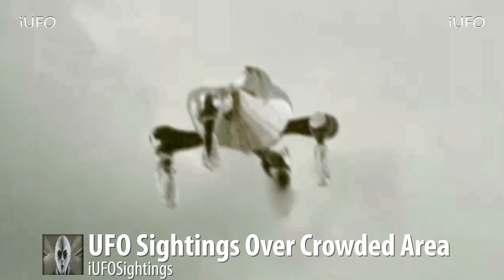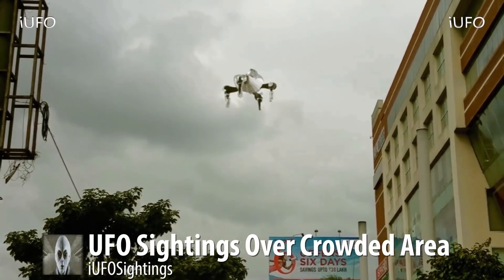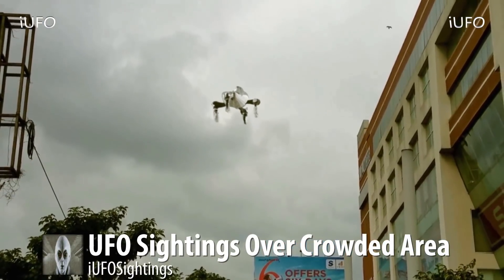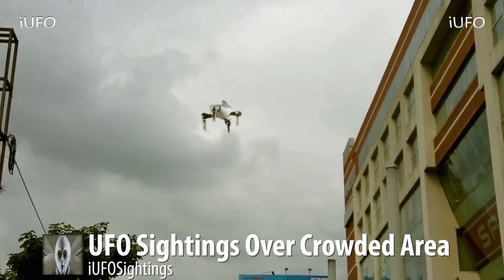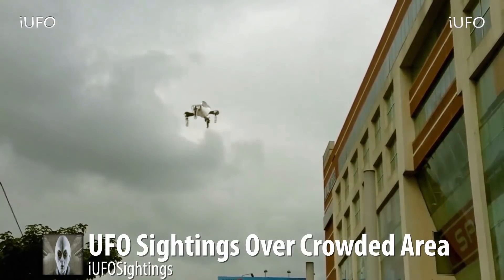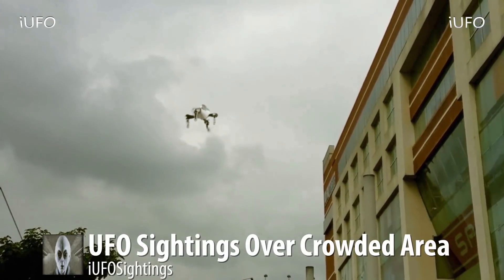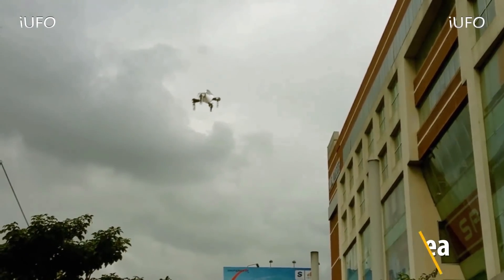Interesting footage for sure — something's going on. As the title says, UFO sightings over a crowded area. Let us know what you think down in the comments below — is this in fact a drone? If it is, how is it staying afloat? Don't forget to check out the description — we have our newsletter, it's free to sign up and we send out all kinds of UFO material. We'll talk to you tomorrow, have a good day.